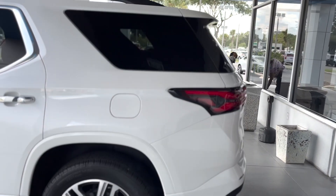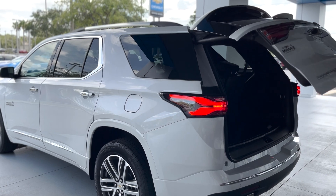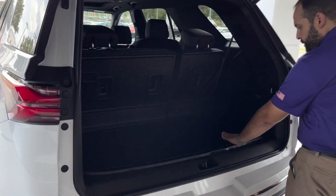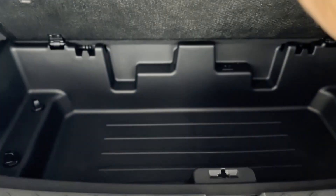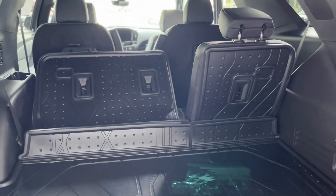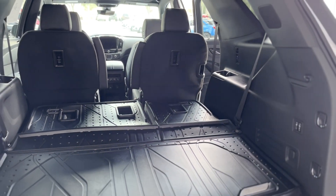This car does open automatically from the key, so all you've got to do is just press this button two times and it'll open automatically. It's got plenty of room — it's very durable, it's plastic. Under here it's got some more room. If you need a little bit more room, the seats will lower — this one goes down all the way, and so does this one. And that gives you that extra storage room.